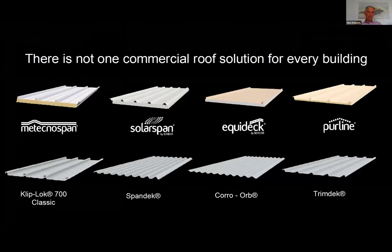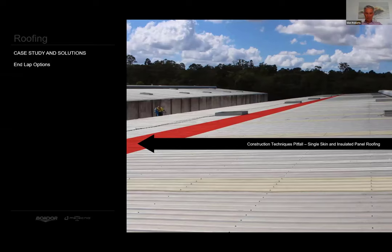I would now like to proceed to the second part of this presentation, which is a case study on end lapping. Roof laps are rarely thought about until they fail. This building pictured is part of the Bondor Metecno site in Brisbane. Part of our due diligence when we purchased the building about eight years ago involved a roof inspection. At first glance it looked in pretty good condition for a roof 24 years old, until we looked a little closer at the old school roof lapping technique.